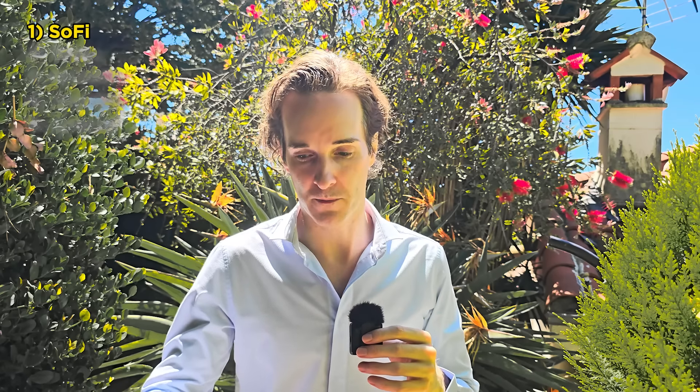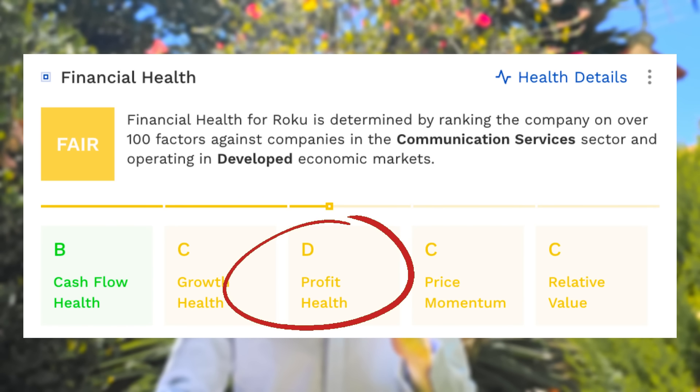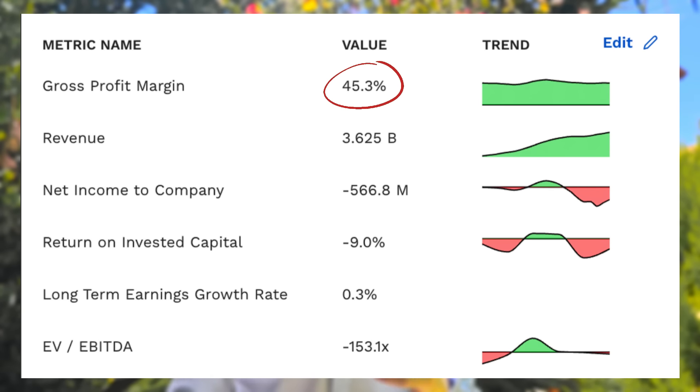Here's another company — one of Cathie Wood's largest holdings: Roku, the streaming service in the vein of Netflix and Amazon. Looking at the numbers: cash flow is very good because people pay in advance for the service. It's growing so-so, not very profitable, but relative value is a C so it's kind of cheap. You might think if they can pull something out of the bag they could become very profitable, and because the stock is trading at a discount it could be an interesting buy. Gross profit margin is 45% — not wonderful but not terrible, sort of a no-man's-land.